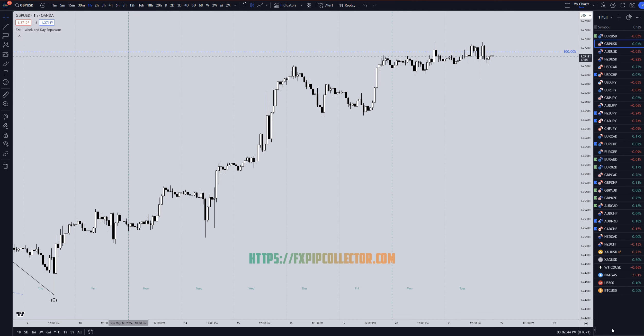Hello Traders, FX Pip Collector here. Today is Tuesday, May 21st, and this is my recap of the top trade videos of the day. The GBPUSD came in number 2 today, so we're going to do a quick recap. If you'd like to see my full top-down analysis on the GBPUSD from this morning, make sure you check out the video linked at the end of this video.